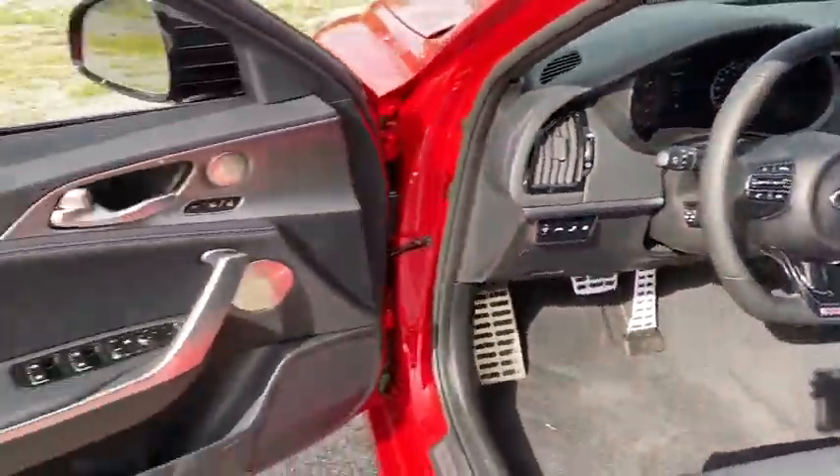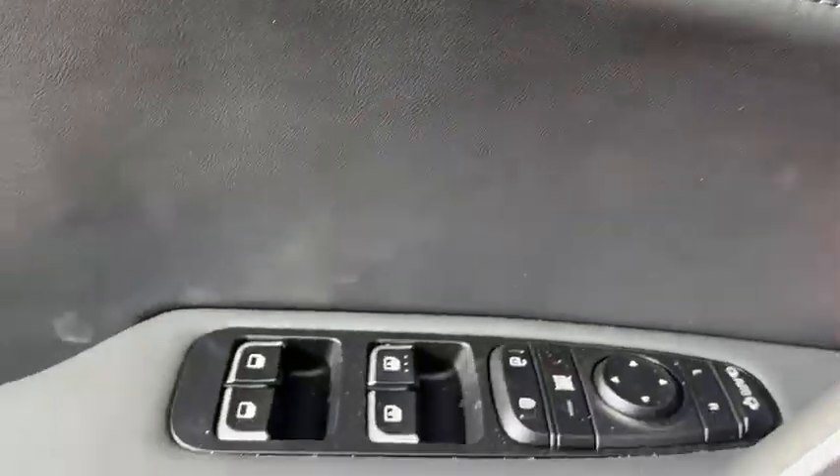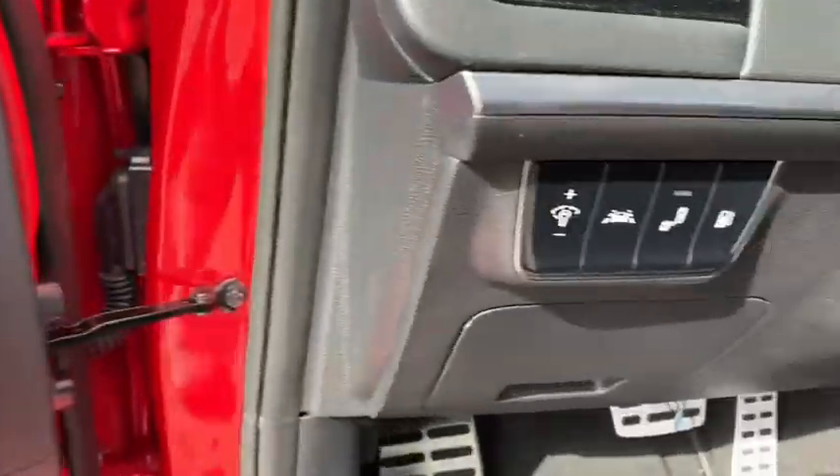Power passenger seat, lane departure warning, keyless entry, traction control, stability control, Bluetooth, leather-wrapped steering wheel, power steering.